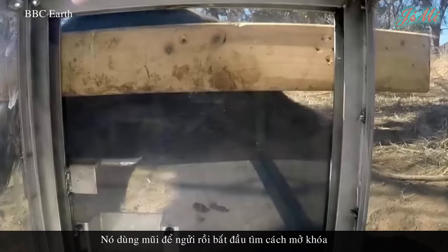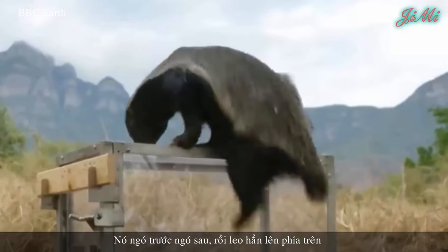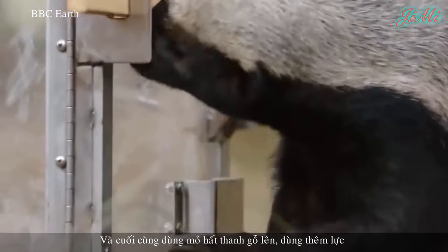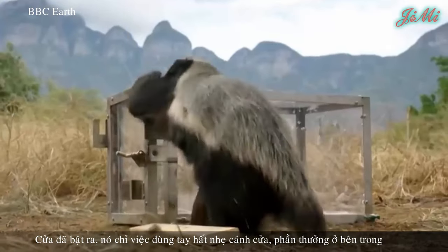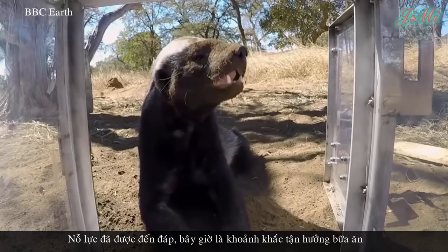Nó dùng mũi để ngửi, rồi bắt đầu tìm cách mở khóa. Nó ngó trước, ngó sau, rồi leo hẳn lên phía trên. Và cuối cùng, nó dùng đầu hất thanh gỗ lên, dùng thêm lực làm thanh gỗ rơi xuống đất, cửa đã bật ra. Nó chỉ việc dùng chân hất ngại cánh cửa để lấy phần thưởng bên trong. Nỗ lực đã được đền đáp, bây giờ là khoảnh khắc tận hưởng bữa ăn.